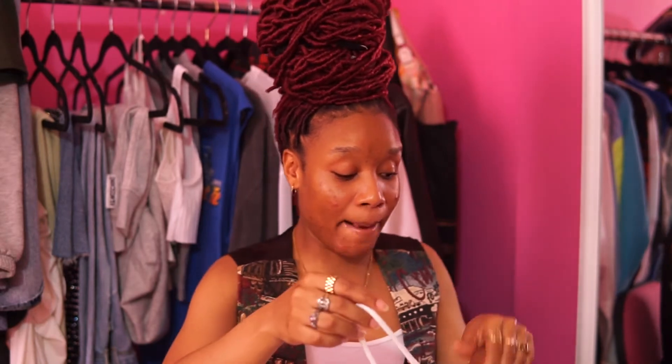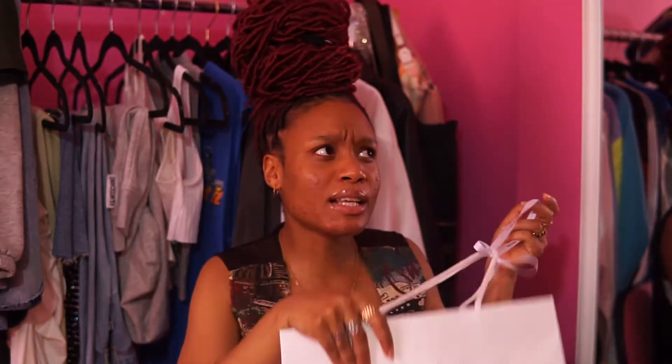I ended up going to the Prada store and getting the mini bag — we got the shopping bag right here. After this I don't need any more mini bags. I have this, I have my Jacquemus, and some other mini bags from other places, but I have enough. Now I'm just trying to get medium bags and big body bags, because these mini bags don't really hold that much. But it's just the look — it's so super cute. So the bag that I got was the Re-Edition Nylon Mini Shoulder Bag.